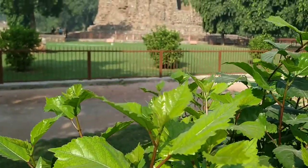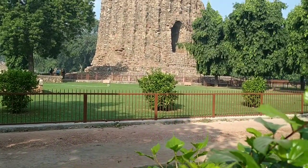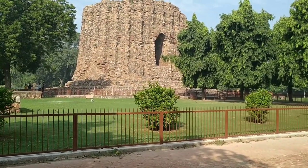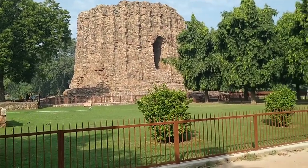That is Khilji's attempt to build another structure like Qutub Minar, but unfortunately he was not able to complete it.